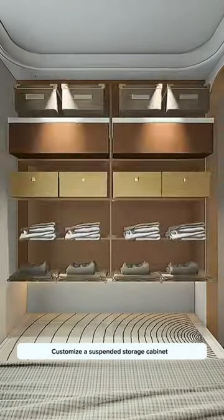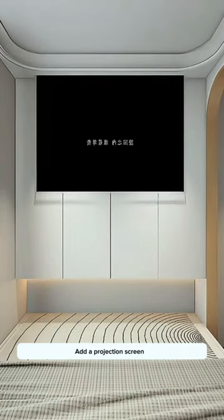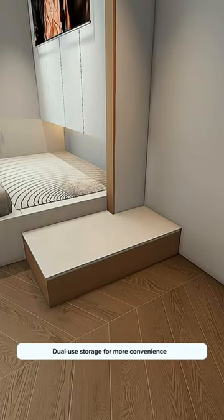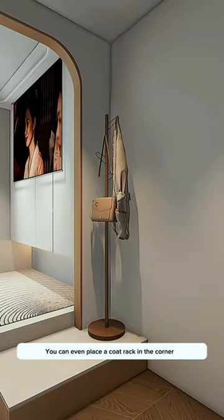Customize a suspended storage cabinet to stack seasonal clothes neatly. Add a projection screen so you can watch movies while lying down. Storage steps by the bedside offer dual-use storage for more convenience. You can even place a coat rack in the corner.